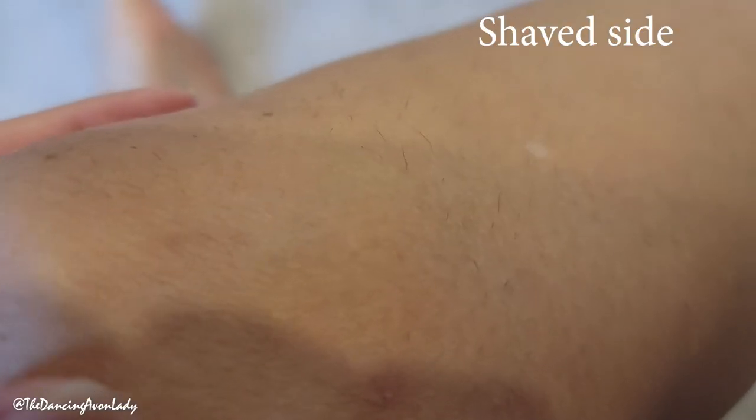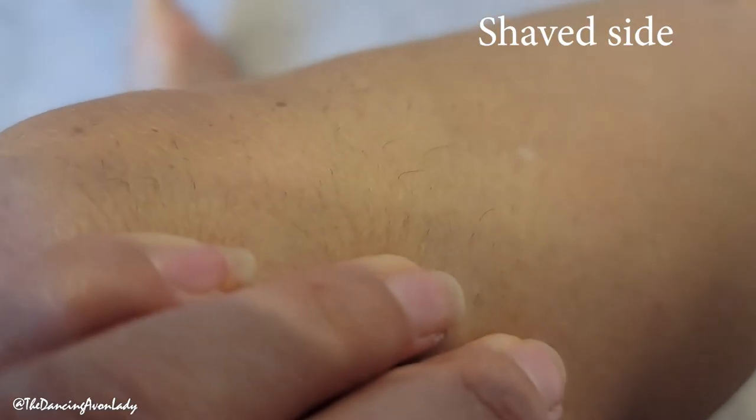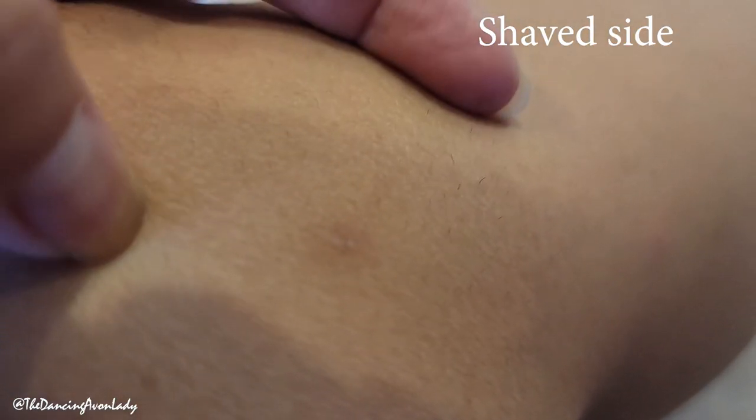Let's check out my knee area. Definitely, it grows back faster. See how long these hairs are? Mind you, those also might be parts that I missed.